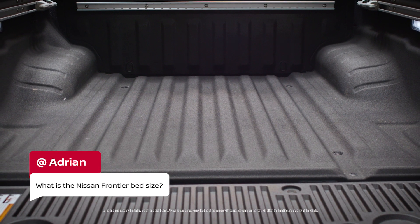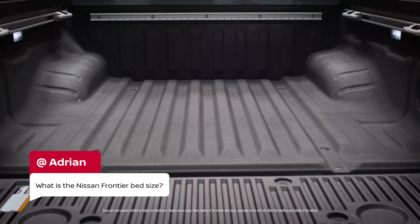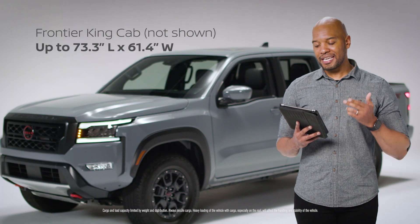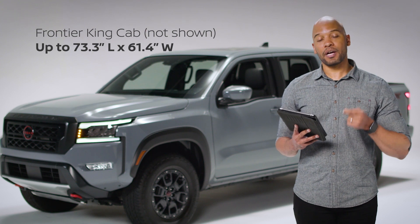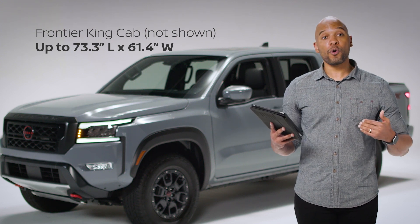Adrian is asking about the Nissan Frontier bed size. That's a great question. On the 2022 Frontier equipped with the King cab, the bed size measures up to 73.3 inches long and 61.4 inches wide.